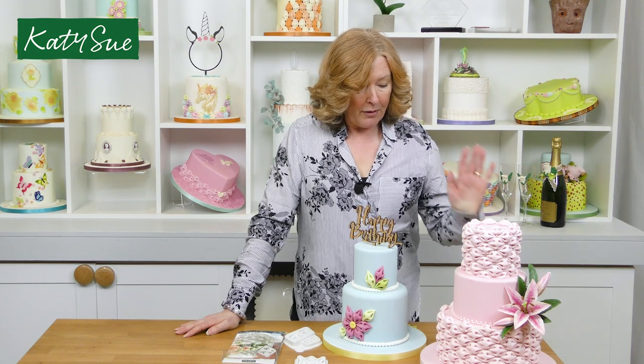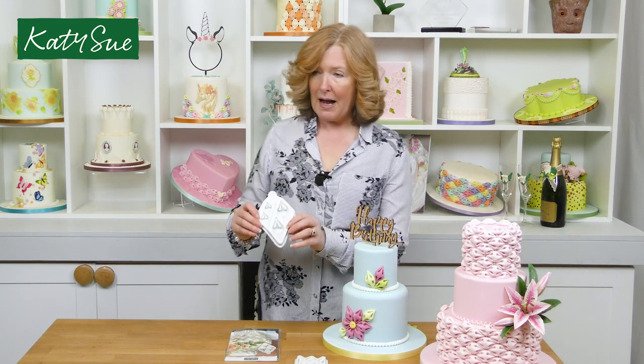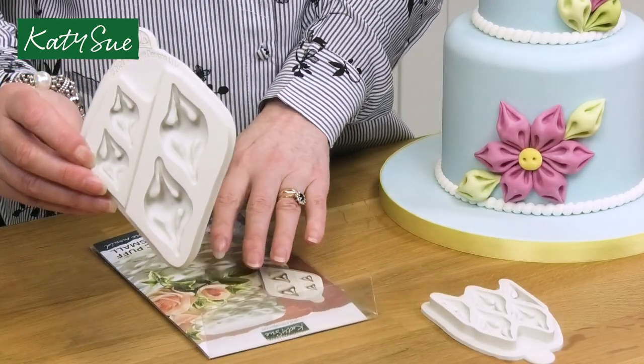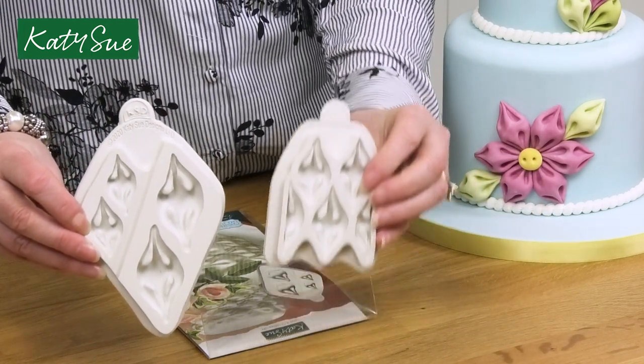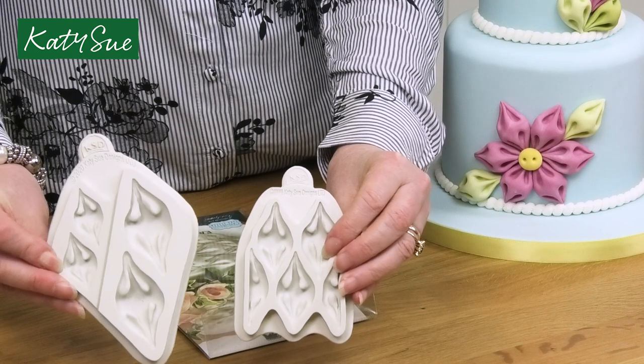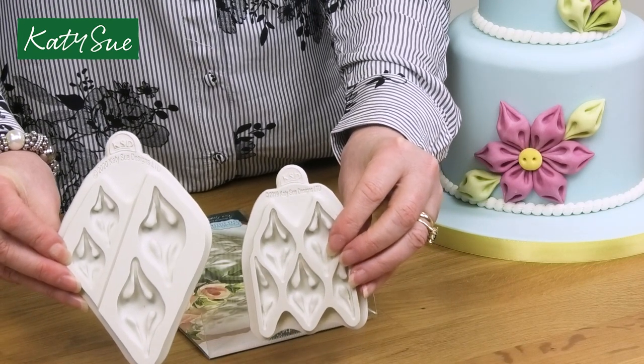I always think that the simplest things often turn out to be the absolutely best in terms of product development. So this mould then went on to become the two-in-one Fabric Puff mould that has the large and the small. If I just show that against the original — this is the original size, and here we have the second generation, if you like, the two-in-one.